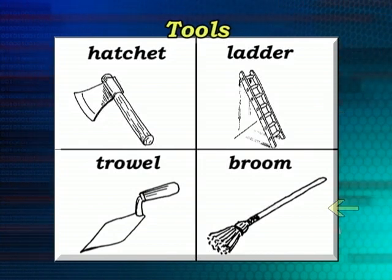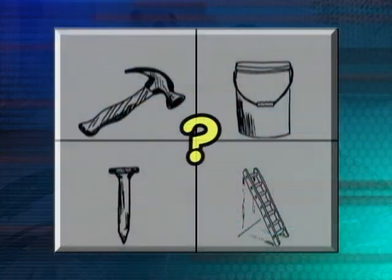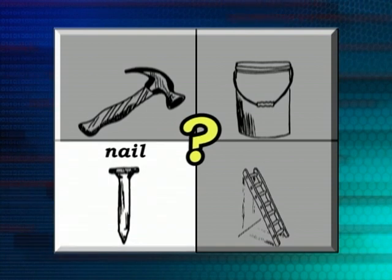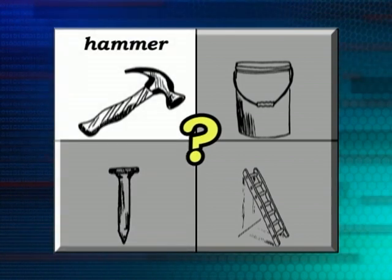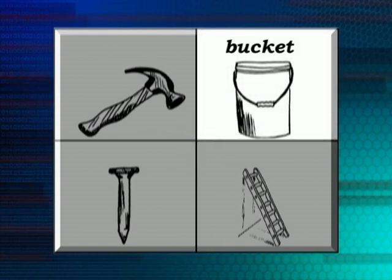I'm sure you can think of many other tools. Let's try and have some fun with these. If I wanted to carry water, what do you think I would need? Would I need a nail? I don't think so. Would I need a hammer? I don't think so. I would need a bucket if I wanted to carry water. Very good.